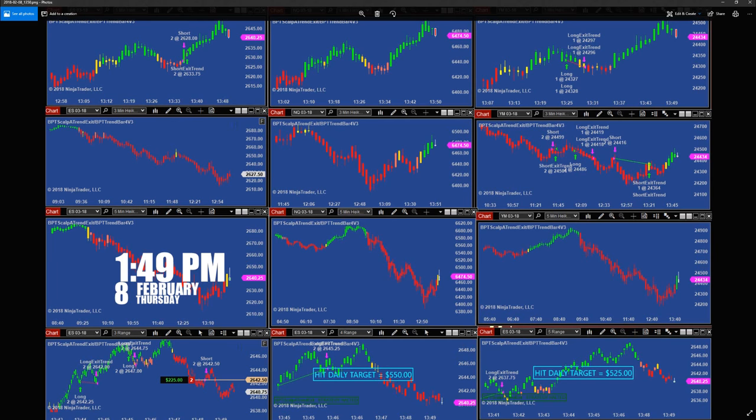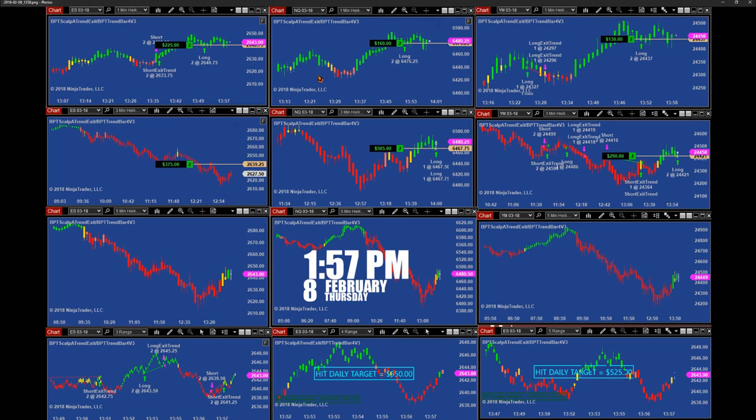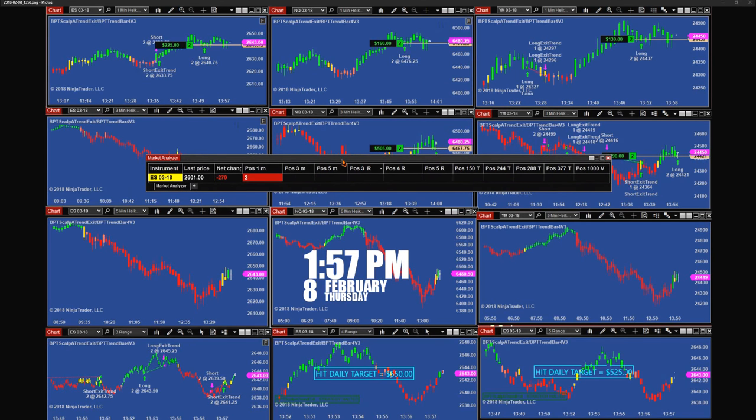This is where the market started dying on us. At 1:57, we hit the ES again and had some nice trades on the 3-minutes, and then the 1-minute started picking up. But in general today, the 1-minute was a very struggling timeframe all the way. So what I did — I thought it would be very good education for the guys to put the 1-minute, 3-minutes, and 5-minutes together. That will give you a pretty good idea how things are going in the market.